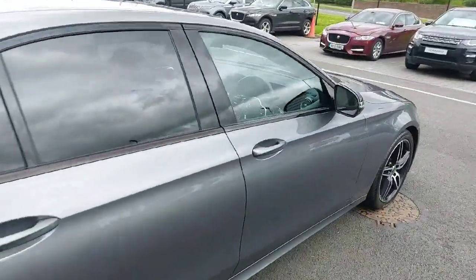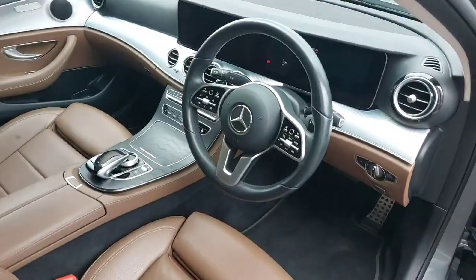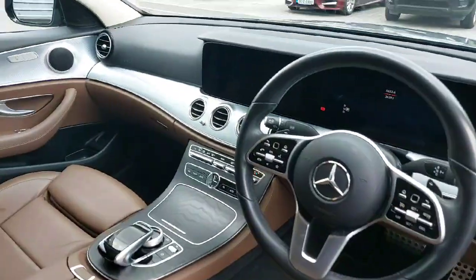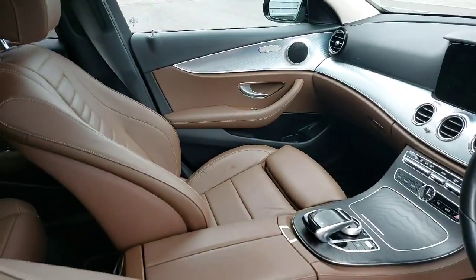This car also gets blind spot monitoring, full tan leather, heated seats and they're semi-electric as well. Full multifunctional steering wheel, Apple CarPlay and Android Auto standard. Inside is absolutely gorgeous.